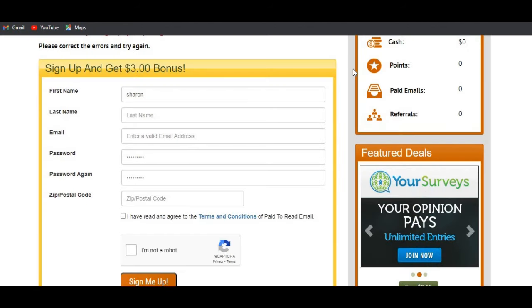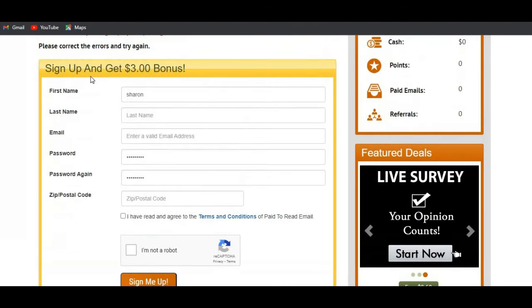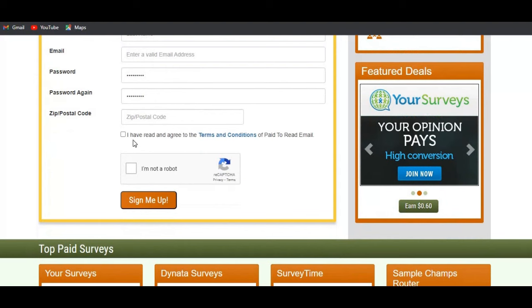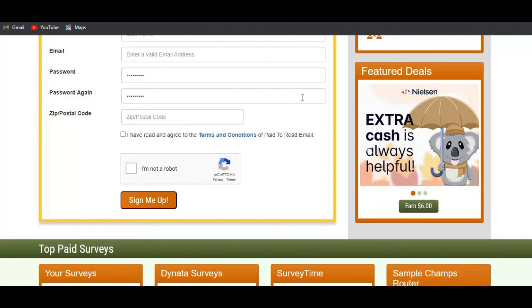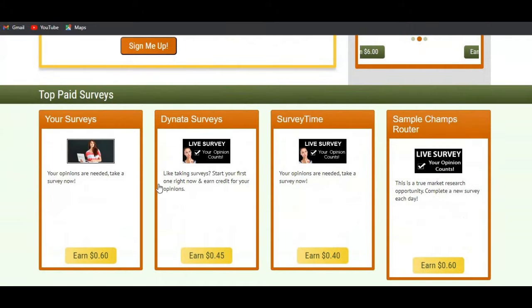Once you've signed in you'll be prompted to a page that says 'sign up and get a bonus of up to three dollars.' You fill in your first name, last name, valid email address, password, and zip code, confirm the terms and conditions, confirm you're not a robot, and you'll be logged into your account directly.